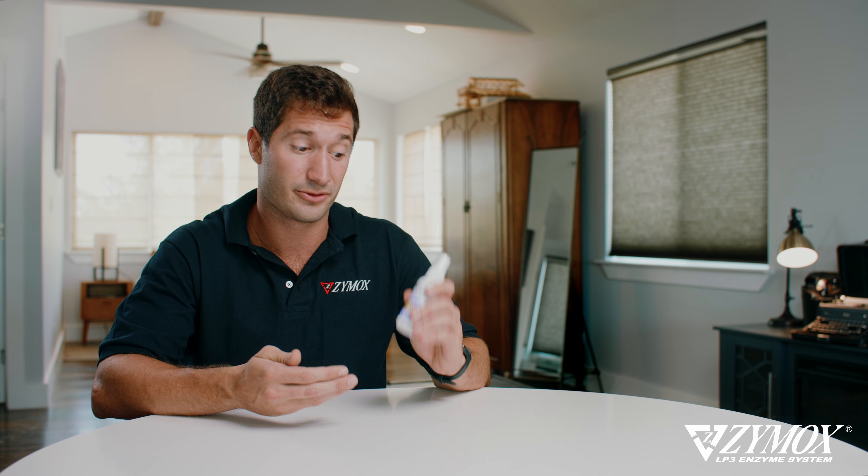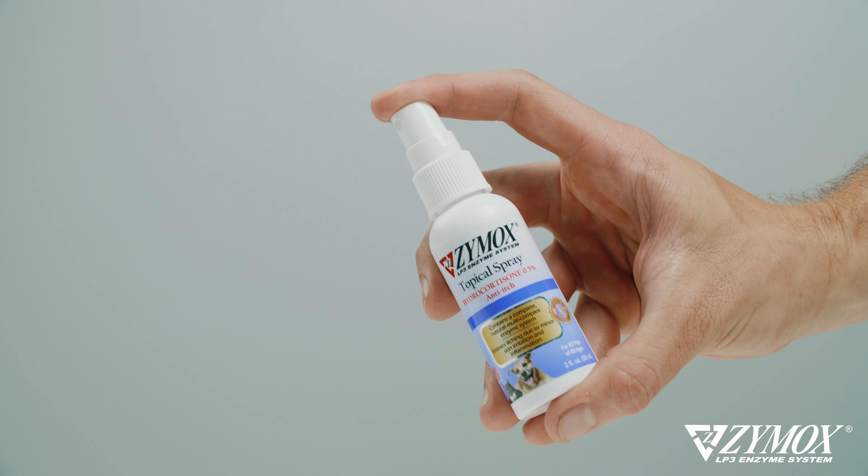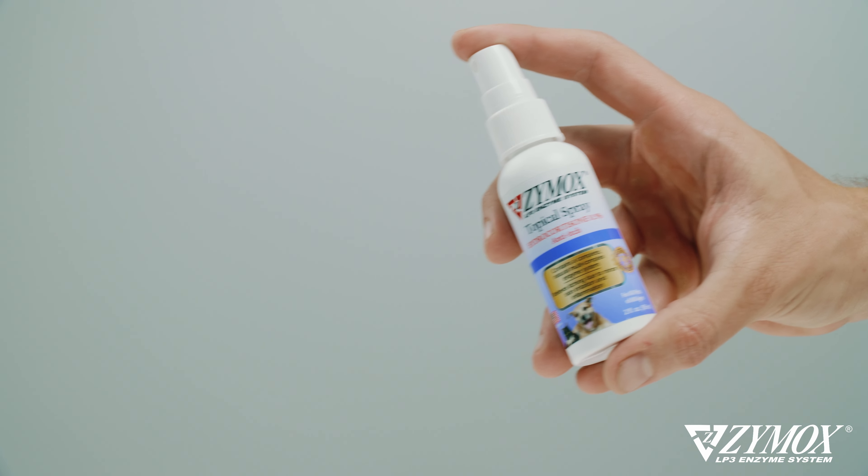This is non-toxic, antibiotic-free, and safe for all pets. Since this contains hydrocortisone, we recommend not using it on pregnant or lactating females. For best results, shake the bottle well first before use, hold about 4-6 inches away from the targeted area, and spray 1-2 times per day for 7 days.